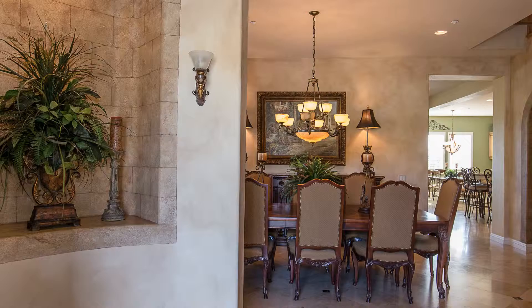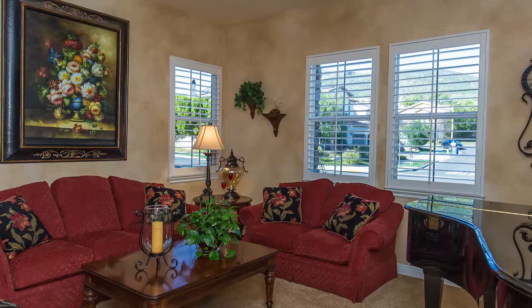Hi, Alex Gandell here with Troop Real Estate. Thank you for inquiring about my listing at 4980 Shady Trail here in the Encantata Tract.